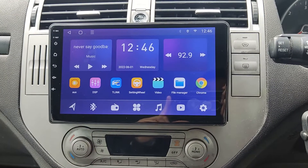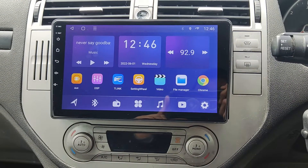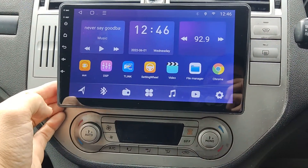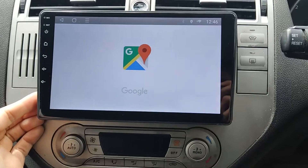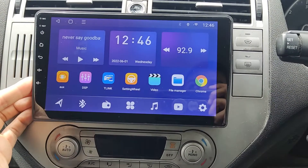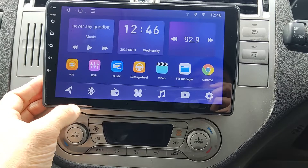Welcome to Radio King. Here is the fresh installation of a 9-inch radio to Ford Kuga. With this radio you get a nice IPS screen, 8 cores, and you can use Google Maps as a navigation. Apple CarPlay and Android Auto are also available.